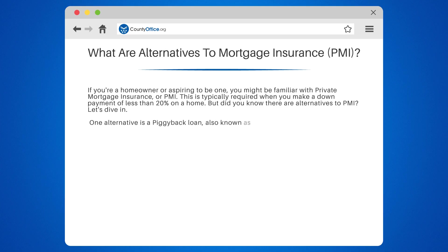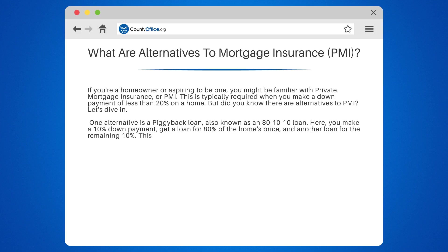One alternative is a piggyback loan, also known as an 80/10/10 loan. Here, you make a 10% down payment, get a loan for 80% of the home's price, and another loan for the remaining 10%. This way, you avoid PMI while still putting less than 20% down.